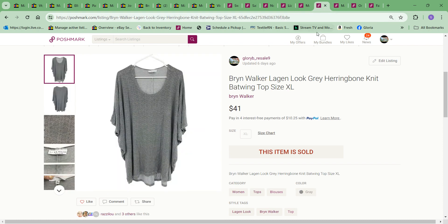Next item to sell was this knit top that I had originally picked up for myself. I thought I might like it, but I didn't — it's just not a style for me, I felt I got lost inside of it, it was a bit big. It was a Bryn Walker Log and Look herringbone knit batwing top. I sold it for $41. I forget what the cost was — it was something I bought for myself and just never wore after trying it on.